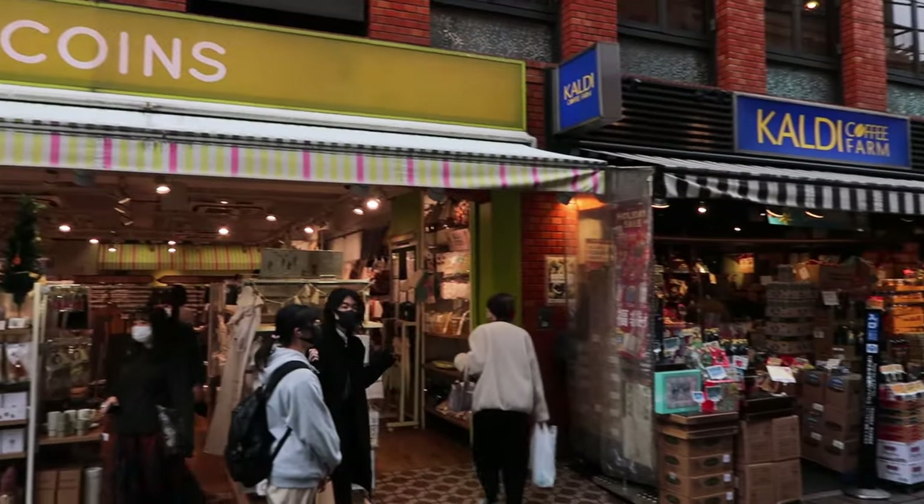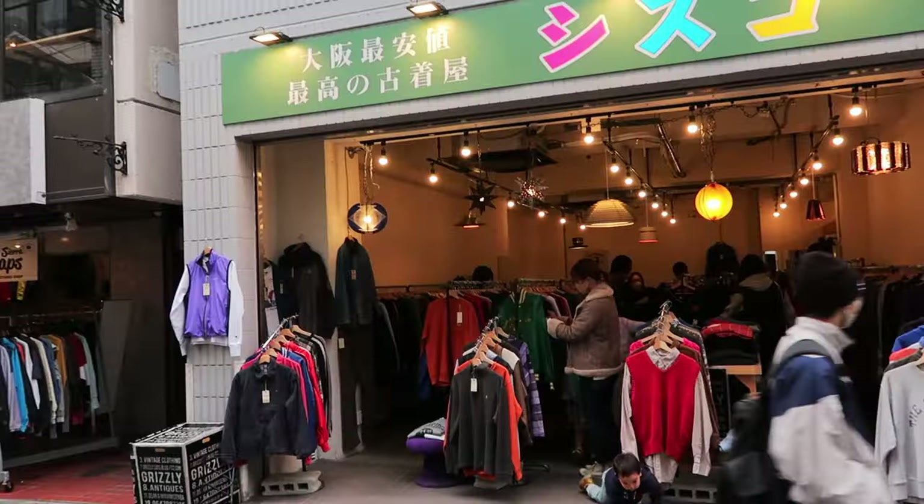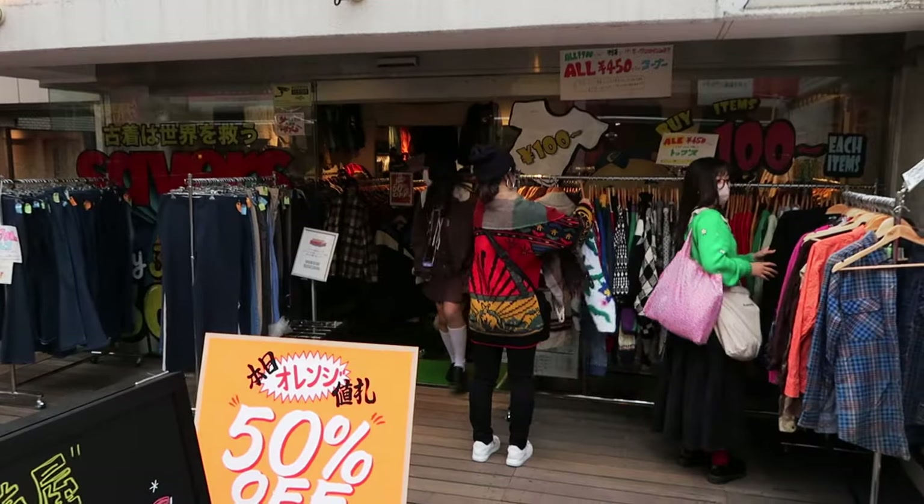Come with me to Shimokitazawa. It's a cute little neighborhood known for its vintage thrift shops and I'm so happy I finally got to visit.